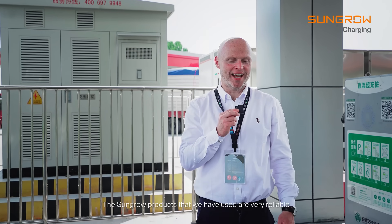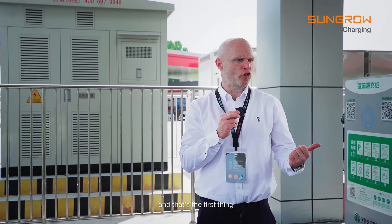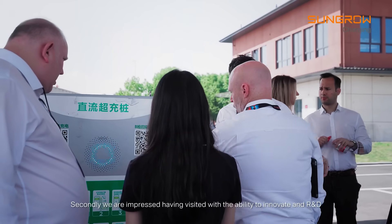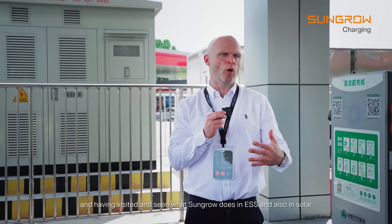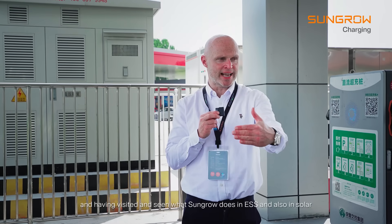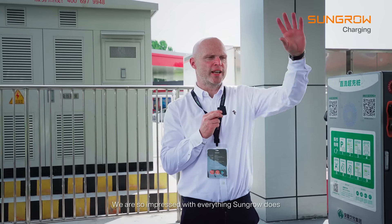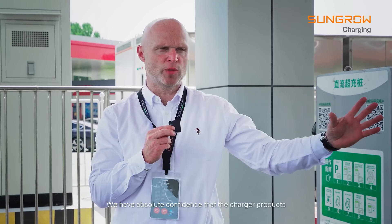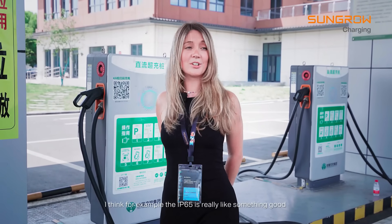The Sungrow products we have used are very reliable and the quality is very good. Secondly, we are impressed by the ability to innovate and do R&D. Having visited and seen what Sungrow does in BESS and also in solar, we are so impressed with everything Sungrow does — we have absolute confidence that the charger products will be everything we ever wanted. The IP65 rating, for example, is really something good.